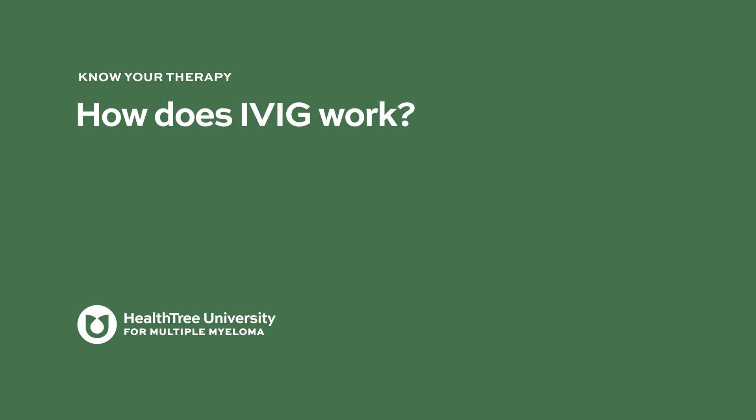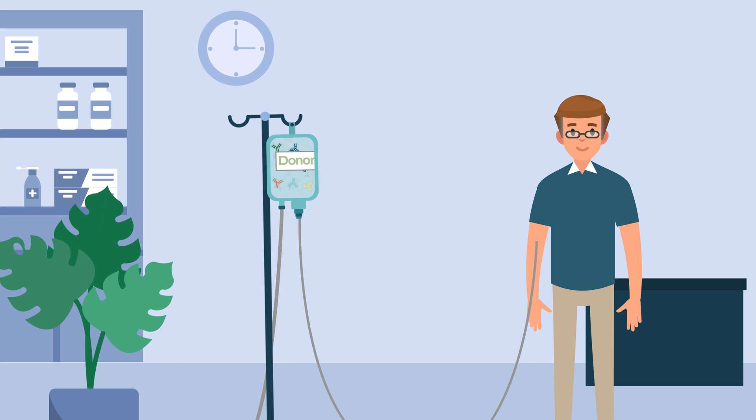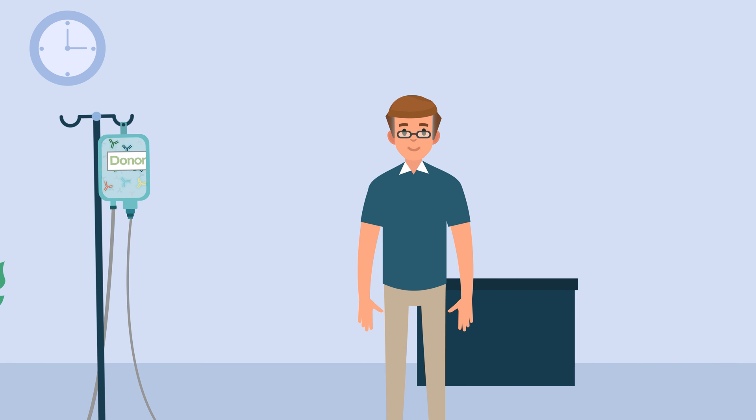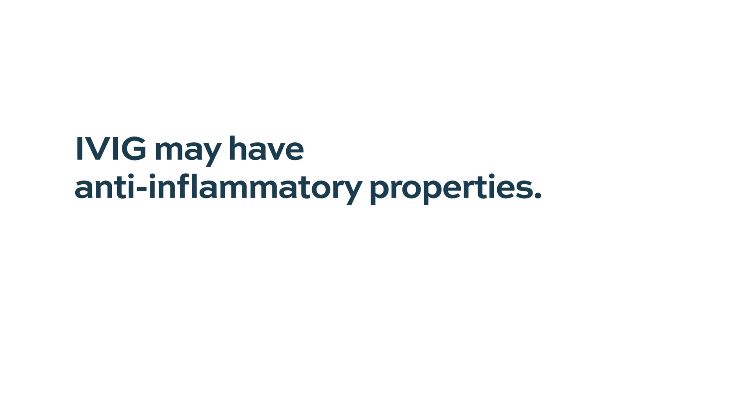How does IVIG work? IVIG has multiple different methods in which it works. One of the easiest ways to think about it is that IVIG is proteins from other donors who have immunity to certain infections. So when we get the protein molecules from their plasma, we're basically getting their immunity with those proteins. These proteins are then able to neutralize infections present in our bloodstream. Other ways IVIG works is through anti-inflammatory properties affecting the complement system, T cells, cytokines, and other things. But in myeloma, we are mainly using it for the neutralizing property against infections.